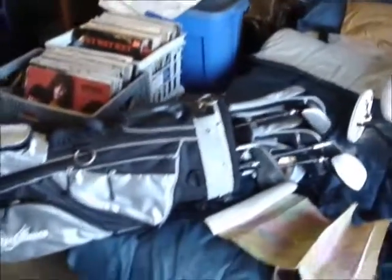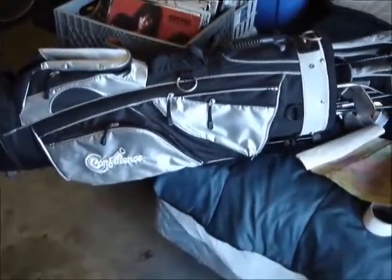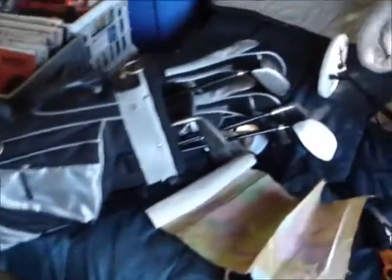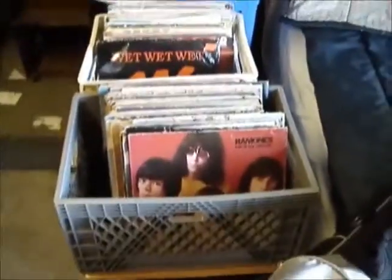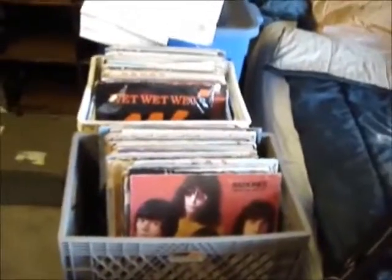We're back home, out on the patio. This is the golf clubs. It's Confidence brand, Z Hybrid — low-end set. Worth maybe 50 bucks. There's some records I just bought at a yard sale — got those for a dime each. Pretty hard to go wrong there.